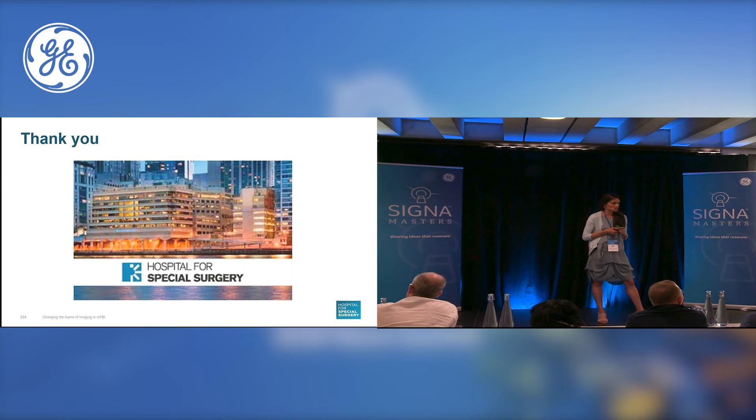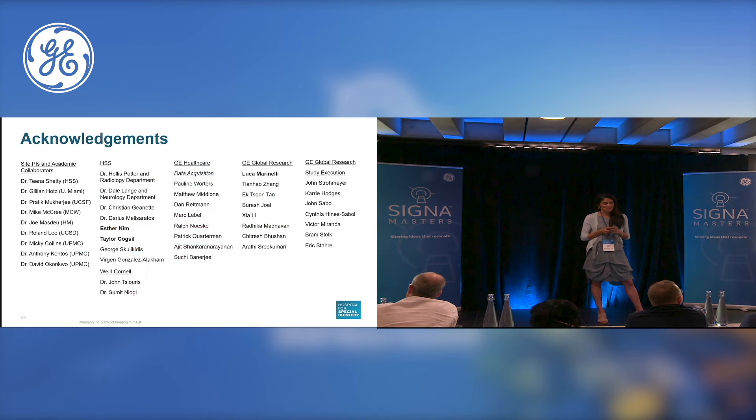It's a picture of Hospital for Special Surgery where my concussion clinic is. I thank you very much for listening to this talk today, and I'd like in particular to thank Luca as well as my research team and the many people at GE, many of whom are present today, who have collaborated in this important research. Thank you.